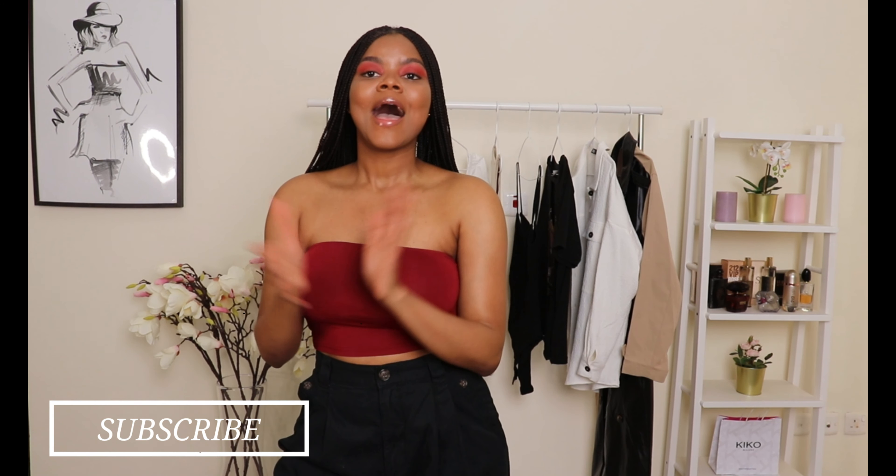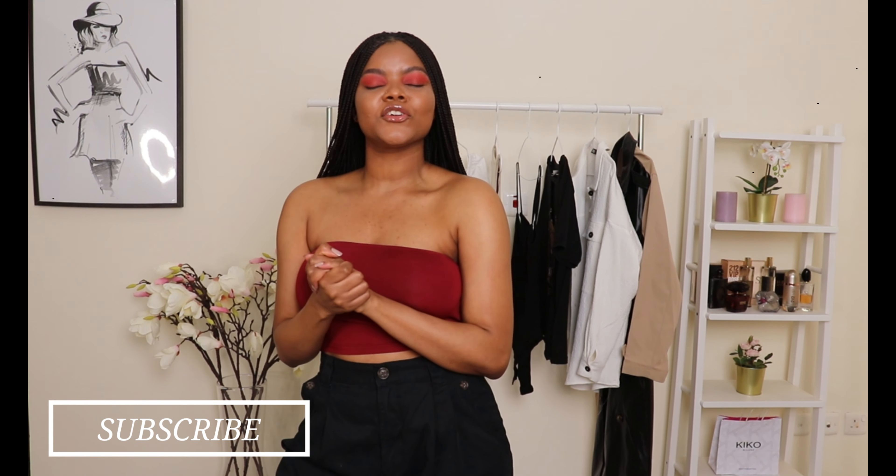That was the video — I hope you guys enjoyed it! Please do not forget to give this video a thumbs up, subscribe down below, and follow me on my Instagram. We'll catch you guys in my next video.